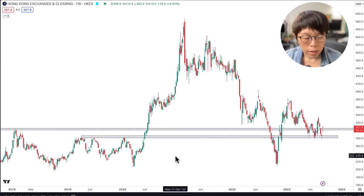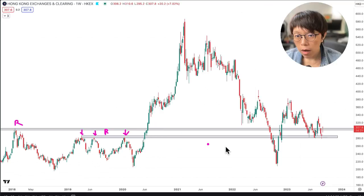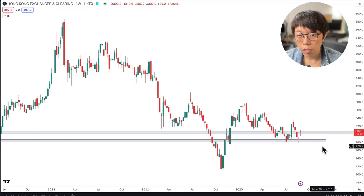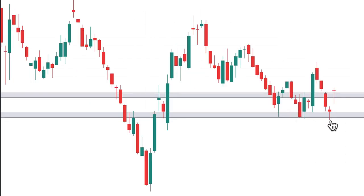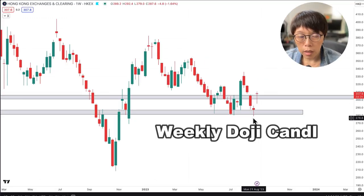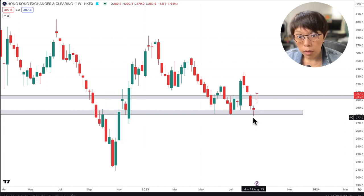Let's take a look at the historical price level of Hong Kong Exchange. There was a resistance here, and then a resistance zone here tested three times. If we look at the current price, you won't be surprised to find that price is supported at 280, because that's a previous resistance that is right now turning into a support. Hong Kong Exchange has touched this 280 support level three times already, with the last touch showing a weekly doji candle.